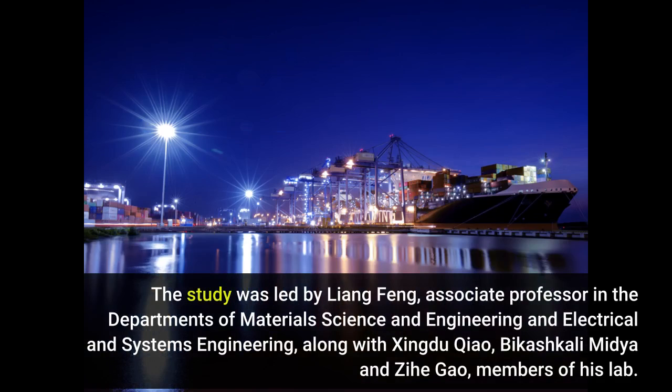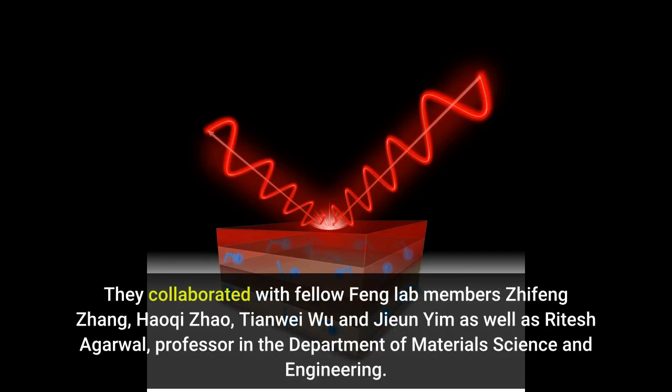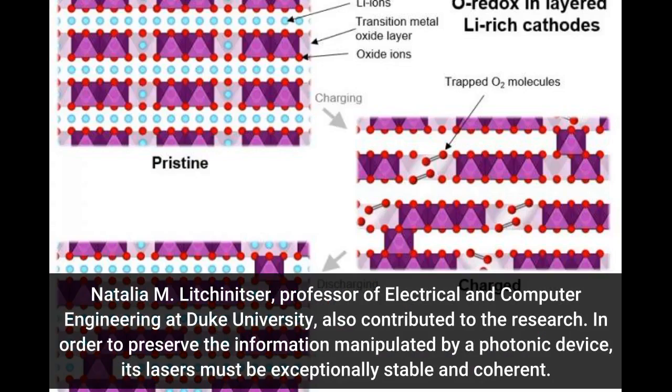The study was led by Liang Feng, Associate Professor in the Departments of Materials Science and Engineering and Electrical and Systems Engineering, along with Xingdu Chao, Bikishkali Midya and Ziha Gao, members of his lab. They collaborated with fellow Feng Lab members Zifeng Zhang, Haoqi Zhao, Tianwei Wu and Zhiyun Yim, as well as Ritesh Agarwal, Professor in the Department of Materials Science and Engineering. Natalia M. Lichtenitzer, Professor of Electrical and Computer Engineering at Duke University, also contributed to the research.